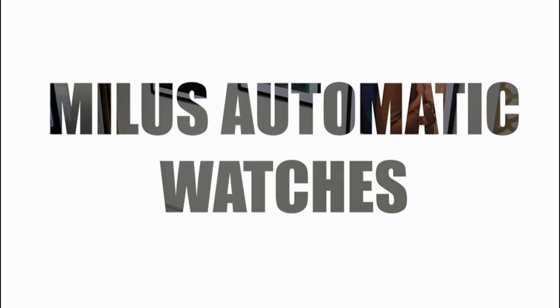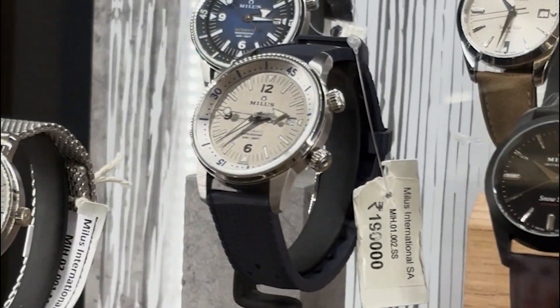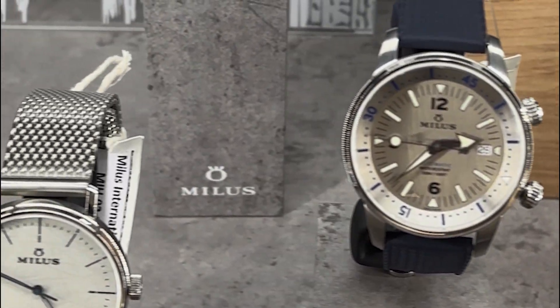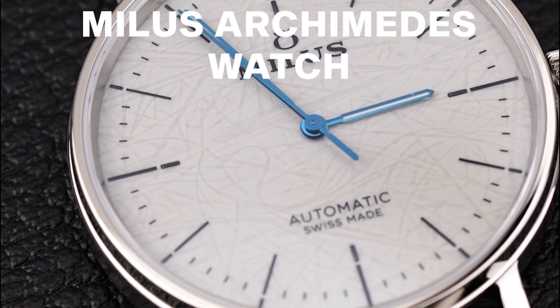Myles is a distinguished Swiss watch brand, renowned for its blend of technical excellence and timeless design. Here are our top 3 picks from the brand. First up is the Myles Archimedes watch.